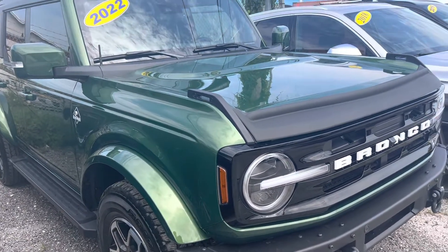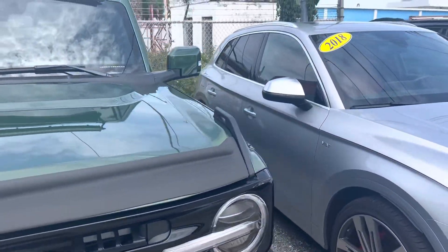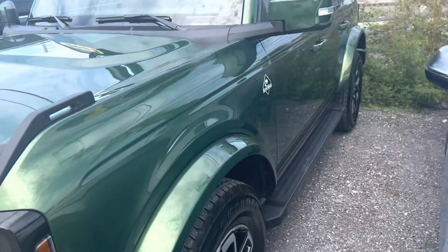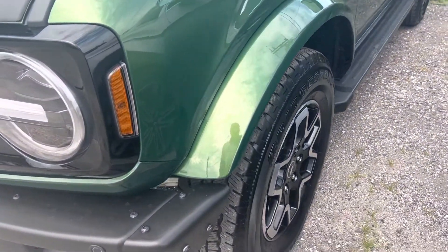We do these videos for out-of-state, out-of-town buyers to point out any kind of flaws on the cars — if there are any nicks, scratches, dings, dents, curb rash on the wheels, or any excess wear and tear on the interior. Obviously, this car is not going to have it. It's basically a brand new car, but we do these videos so you can get a good, high-def look at the vehicle.